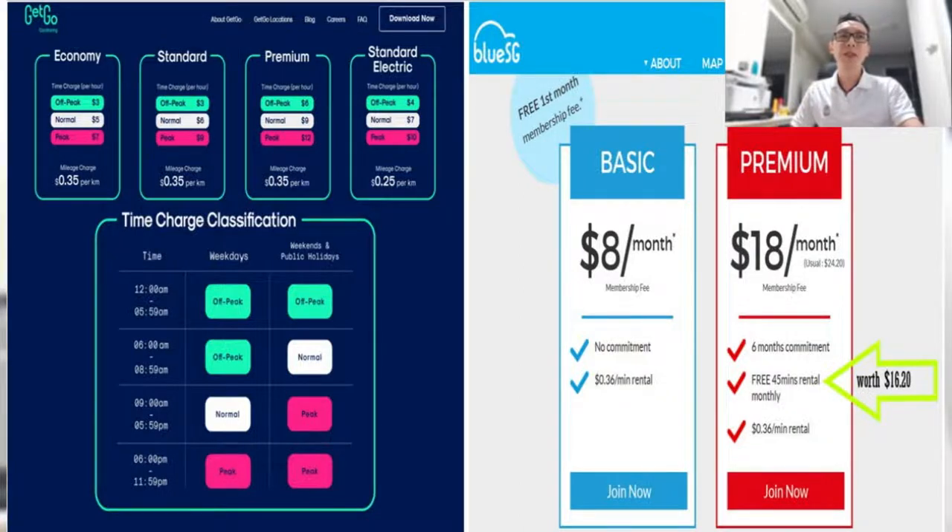We can also see that there's a time charge classification — different prices at different time frames.